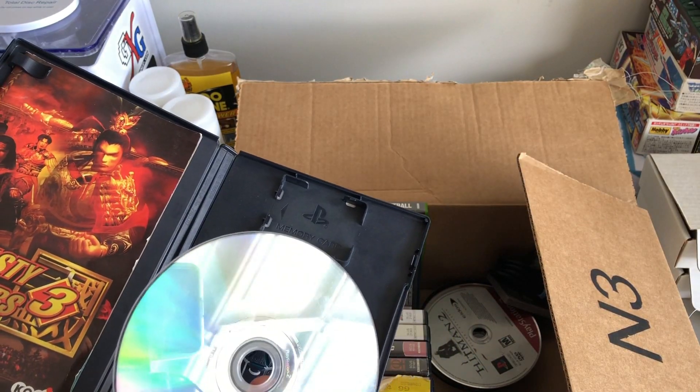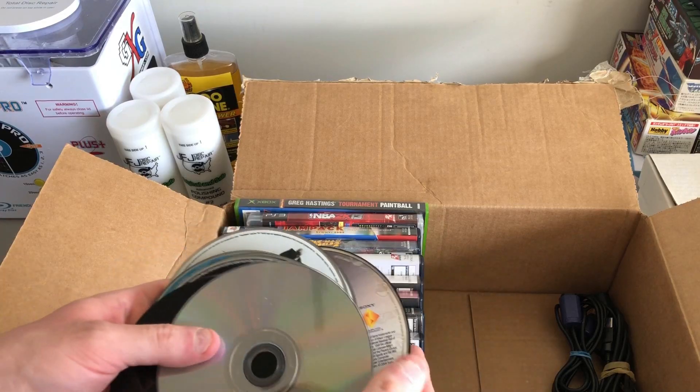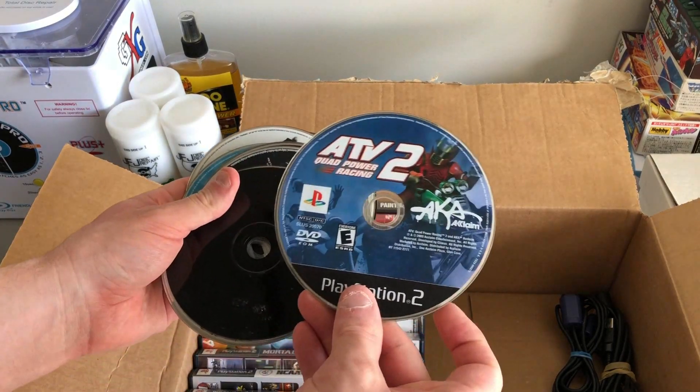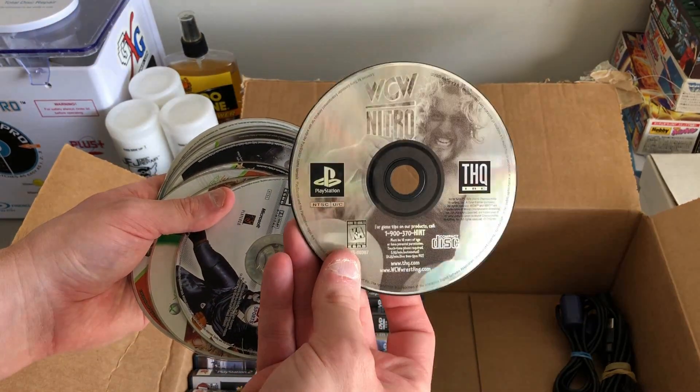There's also a stack of loose disc games in here. None of them are mind-blowing, but lotted together they will definitely put some cash back in the till — there are some decent picks here.